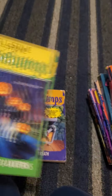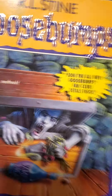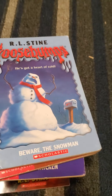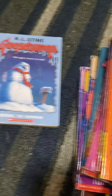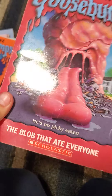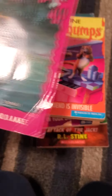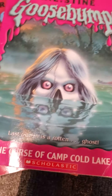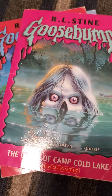Then Attack of the Jack-o'-Lanterns, Vampire Breath, and Calling All Creeps — the episode made me hungry for some reason, I guess it was the cookies they made that turned people into creeps. Next up is Beware the Snowman — I read that book every winter — How I Learned to Fly, Chicken Chicken, Don't Go to Sleep, The Blob That Ate Everyone, and The Curse of Camp Cold Lake, which I feel like might be easy to forget when thinking of all the Goosebumps books.